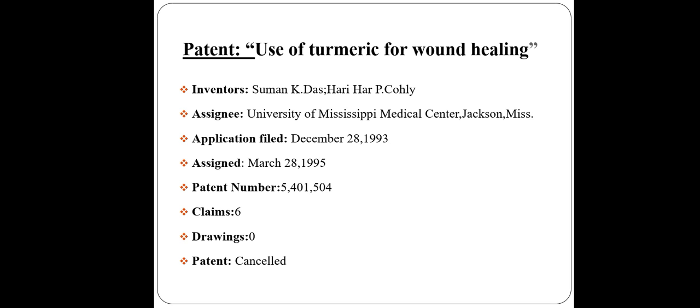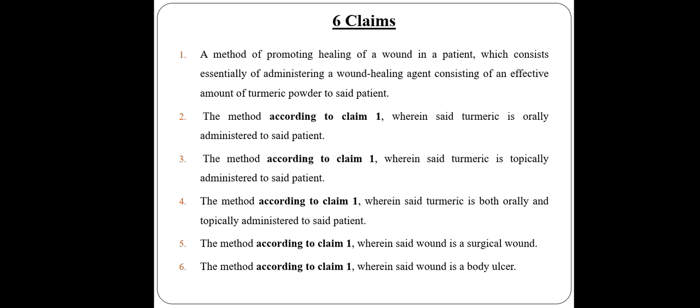Claims: 6. Drawings: 0. The patent has been cancelled. What are the claims? A method of promoting healing of a wound in a patient, which consists essentially of administering a wound healing agent consisting of an effective amount of turmeric powder to said patient. The method according to claim 1 wherein said turmeric is orally administered. The method according to claim 1 wherein said turmeric is both orally and topically administered. The method according to claim 1 wherein the wound is a surgical wound. The method according to claim 1 wherein the wound is a body ulcer.